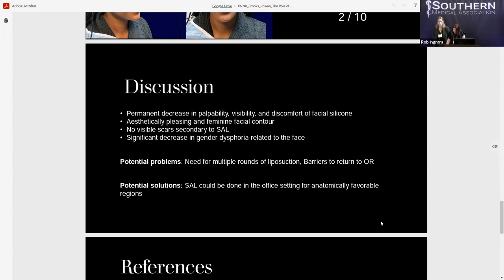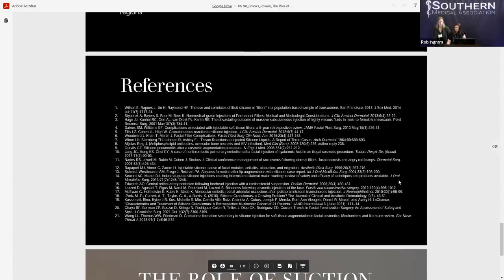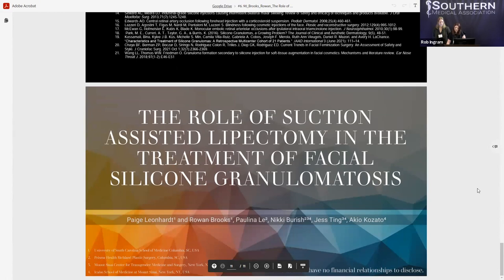As accessibility and affordability of healthcare for transgender patients continues to improve, the demand for physicians trained to provide appropriate care for this population will rise. Correcting unwanted outcomes from prior off-label or illegal cosmetic procedures is important for any physician working with this group. Suction-assisted lipectomy has been shown to be an effective, economical, and less invasive treatment for migrated facial silicone and reactive granulomas. We'll now open for questions.